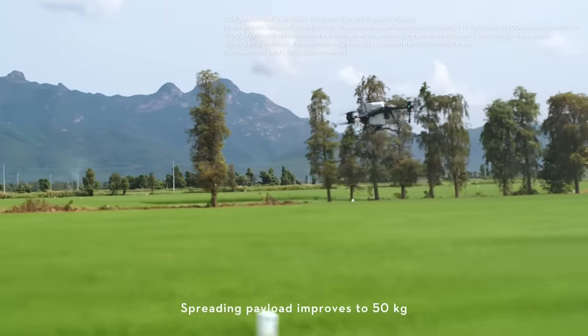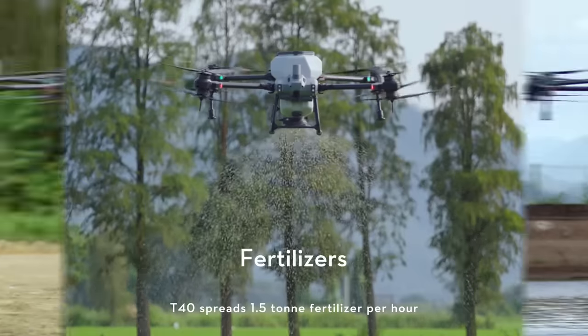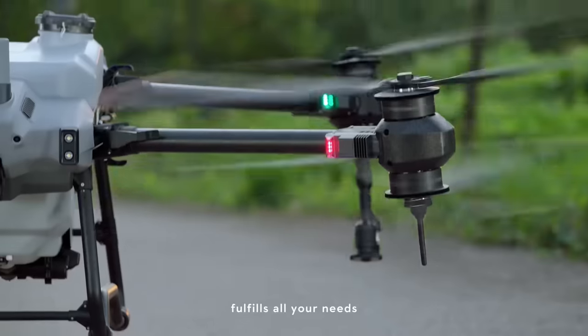Spreading payload improves to 50 kilograms. The T40 spreads 1.5 tons of fertilizer per hour. Covers multiple scenarios, fulfils all your needs.